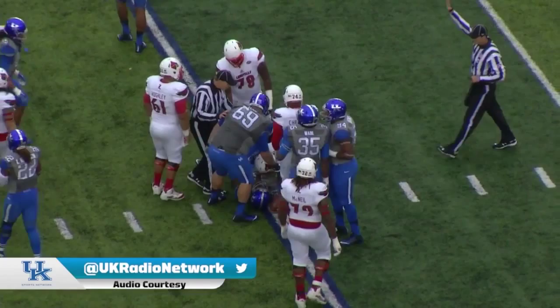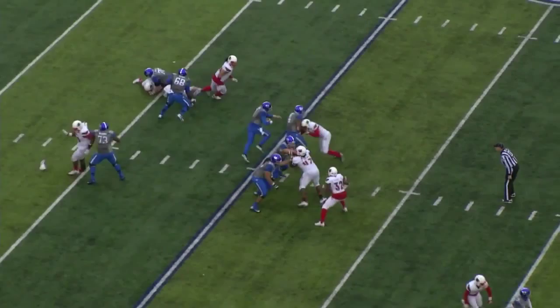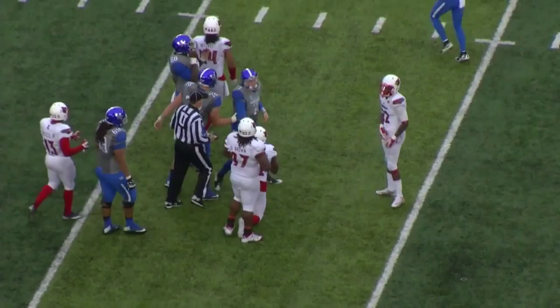One wideout each way, and a tackle for loss for Kentucky on a first down run. Corey Johnson and Courtney Miggins get the penetration. Barker — quarterback run — heads off to the left, got room at the 25, slides down, out at the 30, maybe to the 31 or 32 yard line.